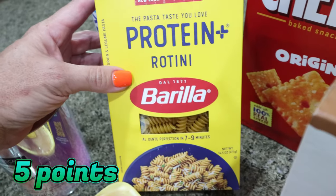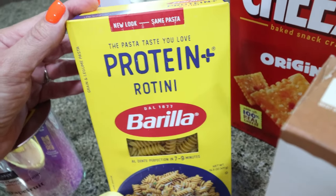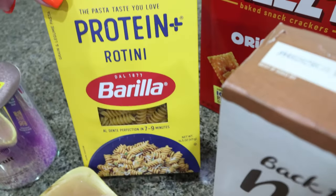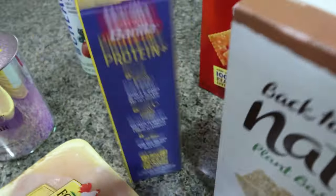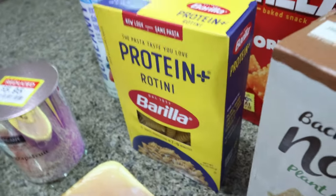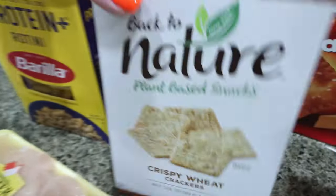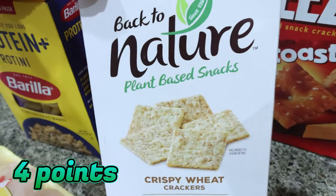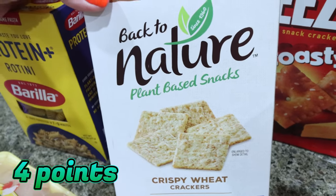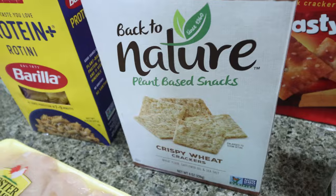I also picked up some Barilla Protein Plus Rotini Pasta for a recipe. I haven't placed my nutrition order for my fiber gourmet pasta, so this is the second best. This one is 190 calories and the fiber gourmet is 110, so more points and calories, but at least it has a punch of protein. I also picked up the Back to Nature wheat crackers for meat, cheese, and crackers. These are basically a dupe to the Wheat Thin, just a better brand with better ingredients.